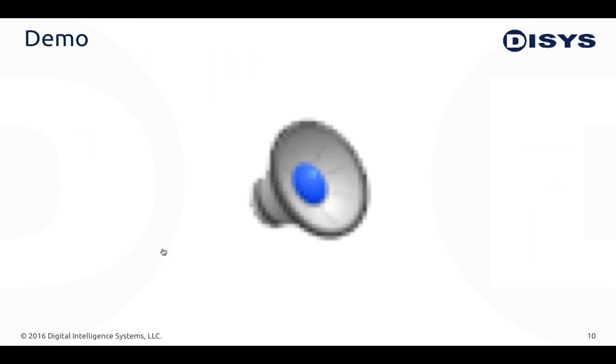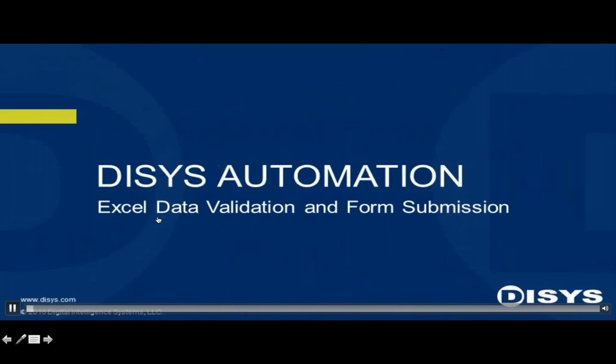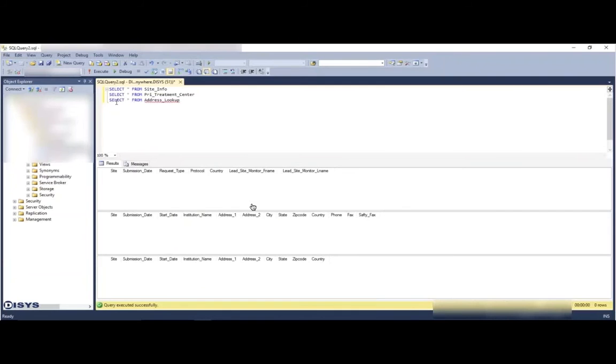I can talk about RPA all day, but seeing things really helps understanding, so I want to give you a brief demo of RPA in action. A lot of the RPA we've done for clients involves sensitive materials, so we made a generic demo. It will show gathering data from spreadsheets and a PDF — including both structured and unstructured data — moving that into a web browser system. You'll see the mouse moving, clicking, going through the whole process, and at the end you'll see the type of log it creates.